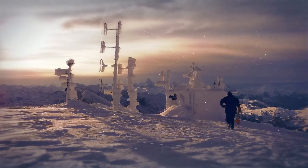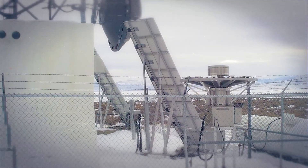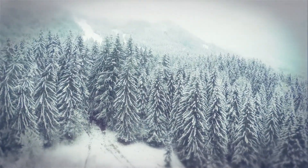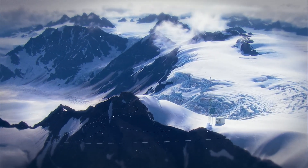Why do TEGs work in extreme temperatures? Unlike other generators, TEGs are high temperature devices with no moving parts. TEGs are relatively unaffected by ambient temperatures. The result is the most reliable remote power generating device in the world.